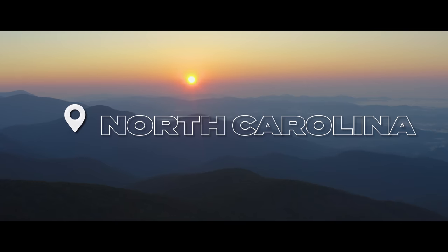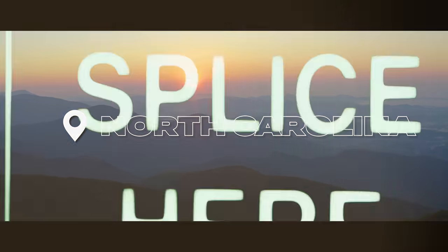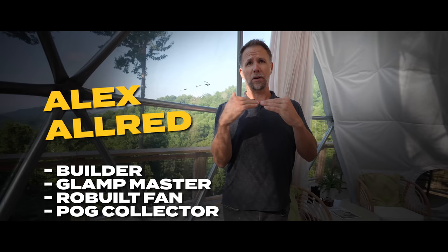On the Rob Built channel, I wanted to head out to North Carolina and tour other luxury geodomes to get a lay of the land — to see what we need to do and think through. We're actually meeting with the builder today, Alex Allred, to tour the facilities, take a look at the foundation, the waterproofing, and see what all goes into creating a luxury dome experience both from the logistics side of running the business and the actual construction side.